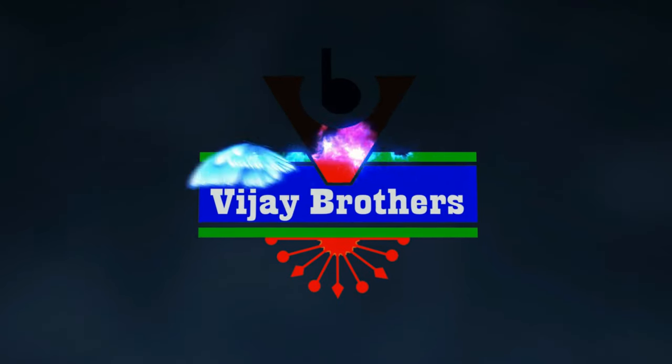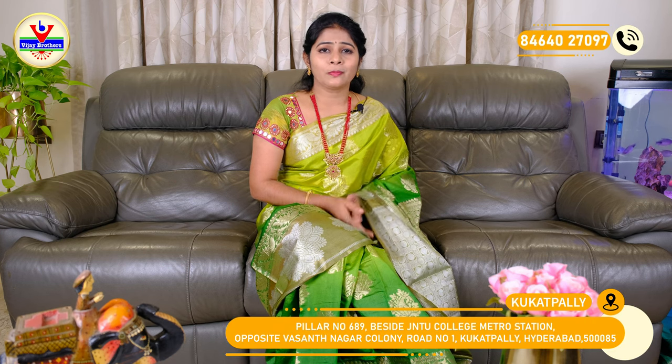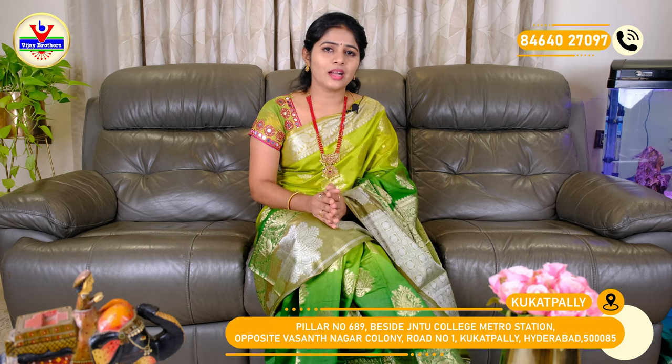Hi and welcome to Vijay Brothers. We are located in Ashoknagar at the JN2 Metro Station, on the left side of Vasanthagar. We are located in the 4th building, in the design area. This is a YouTube channel.